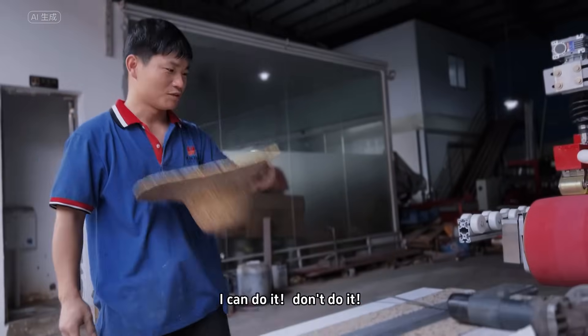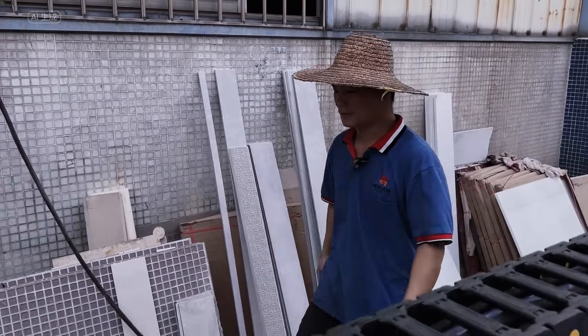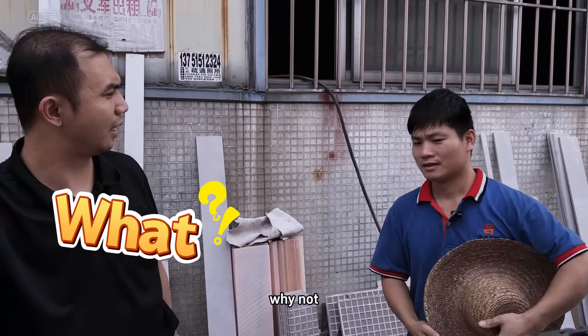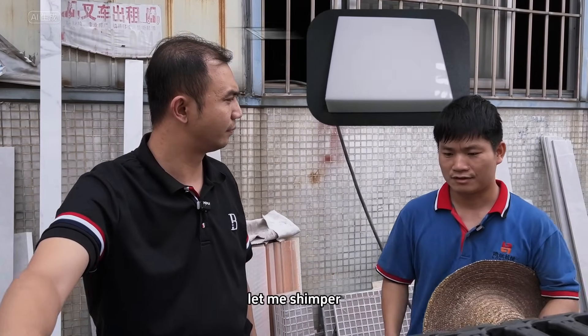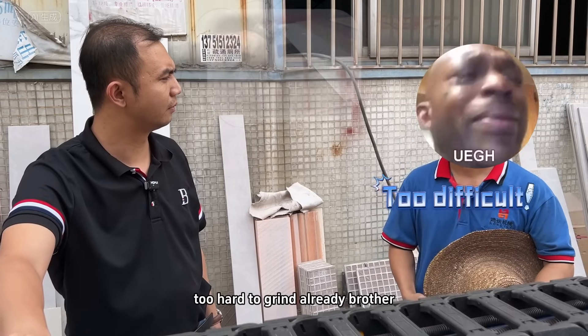I can't do it. Don't do it. Boss, I quit. Why not? A customer just came over with a vitamin gold stone. Let me chamfer. I used a sander and it took me three hours to finish. Too hard to grind.